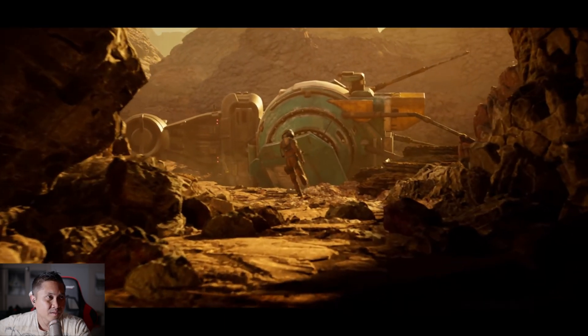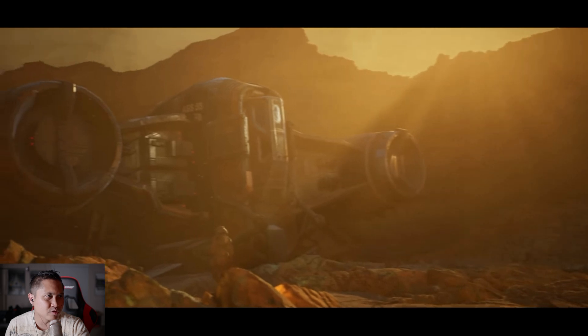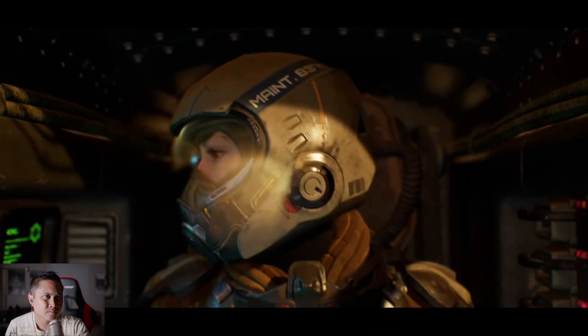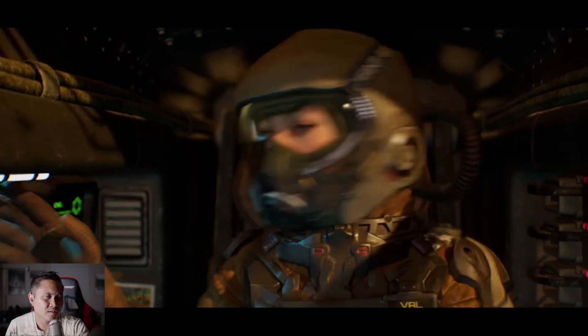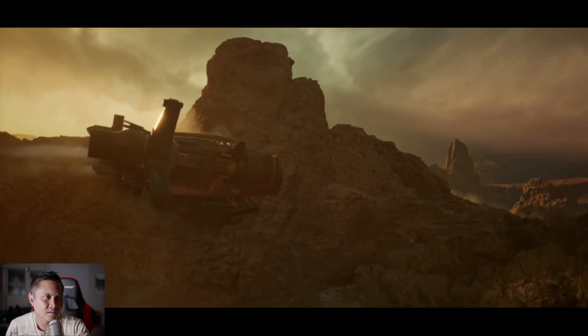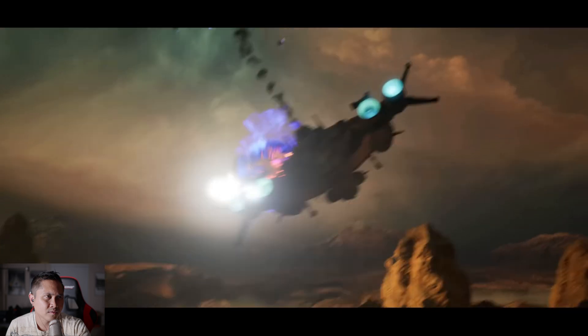This is definitely the top three. That freaking score, that music. What the — come on, come on. Let's go. It's some Chris Nolan stuff, I'm trying to tell you.